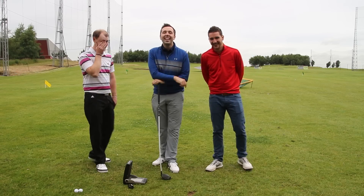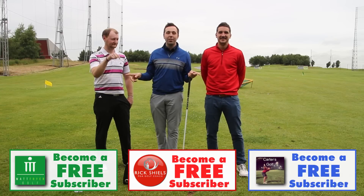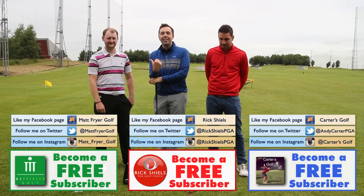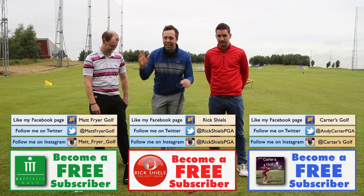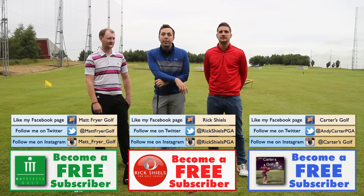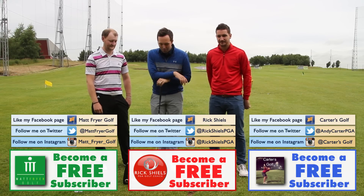Guys, thanks for watching as always. Subscribe — subscribe to these guys, it's free. You can click the buttons down here. There's some great content on YouTube — left-handed challenges, tips, tricks and all sorts of different things. We're going to go out and play the course now down at Wimsleur, so stay tuned for that. We shall see you very soon doing some more daft challenges.